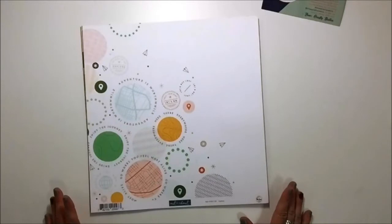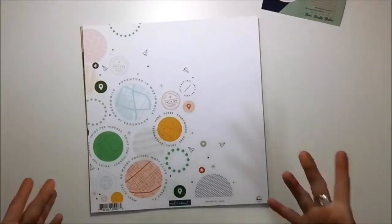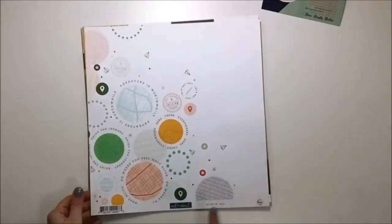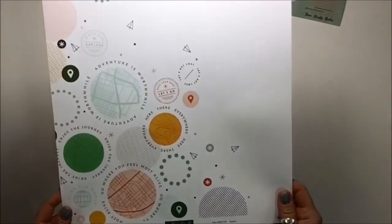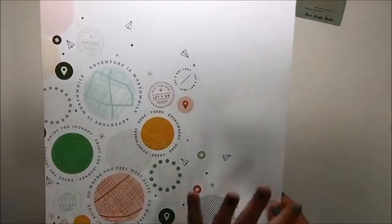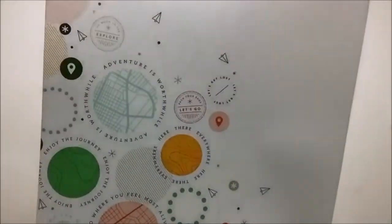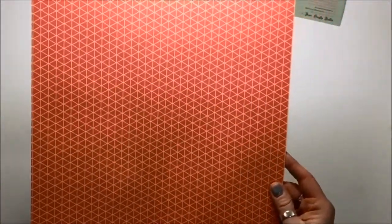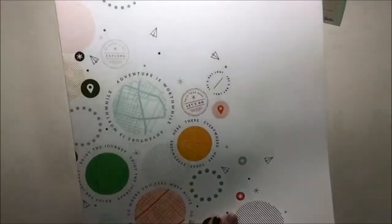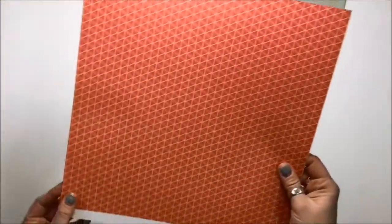This here is a 12 by 12 paper by Pink Fresh from the Out and About collection, called 'Explore,' and I absolutely love it. I love circles, I love the colors — that is just gorgeous. And here's the B-side — they're both so good, what do you do?!